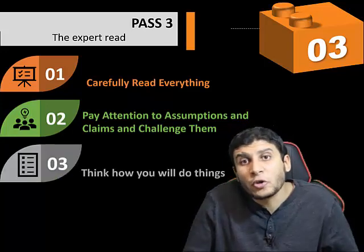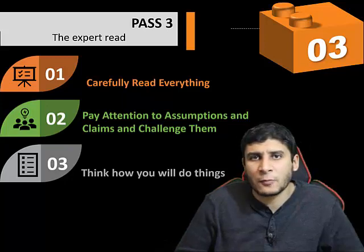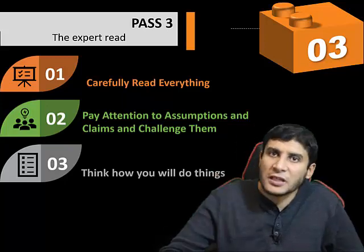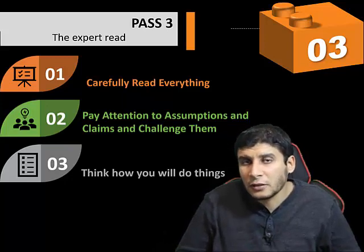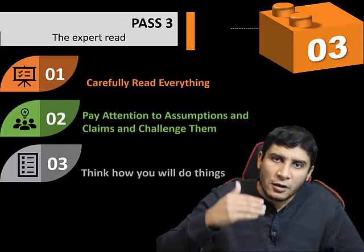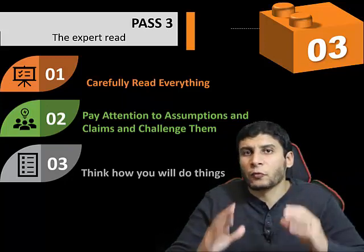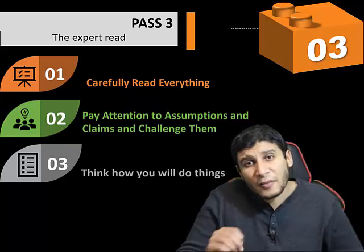The third step is to think of how you would do things. For example, if you found a specific experiment setup, would you do the experiment in the same way or is there a better way? This is a matter of critical thinking and training yourself to become a better researcher. Reading high-quality papers teaches you how experts in your field do evaluation, experiments, and make claims. If you find a better way or learn something new from the paper's approach, that is valuable.